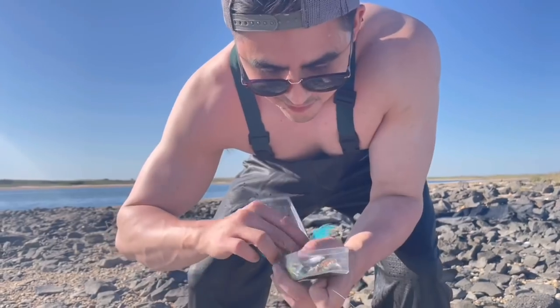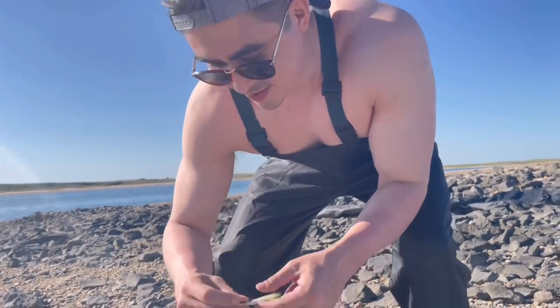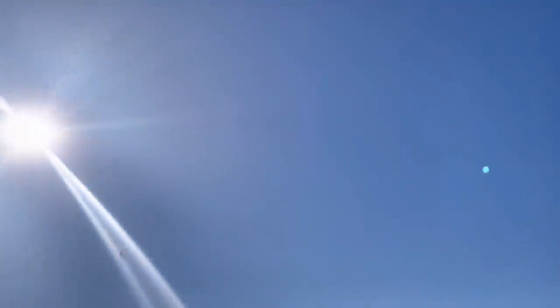What are we going to throw? I don't know. I figure we're going to throw a little olive, chartreuse and white, clouser minnow. Because why not?